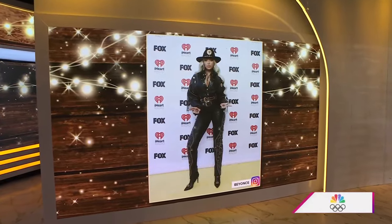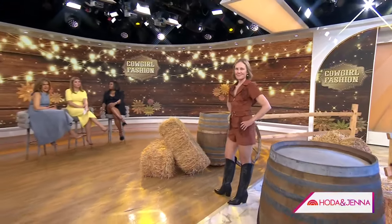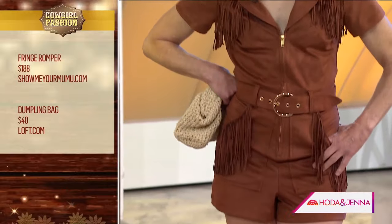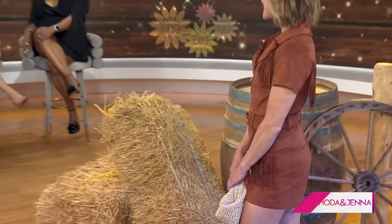Next up is fringe — which Beyoncé made cool, and I've made relatable at every age. Michelle is rocking this fringe rocker dress from Show Me Your MooMoo. You can do it up with cowboy boots — you've seen this a lot during festival season and Coachella. I added boots from Aldo, which are very western and on-trend, with a cute little bag from Loft you can take from barbecue to a night out. Michelle is 58 and looking super hot — it's fun, and it inspires women at every age to embrace their style and their power.